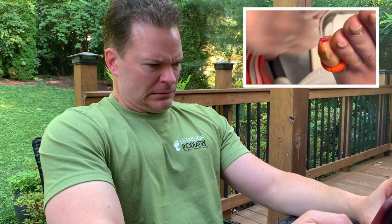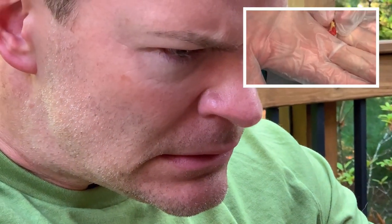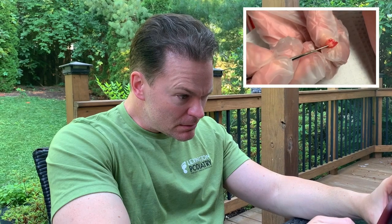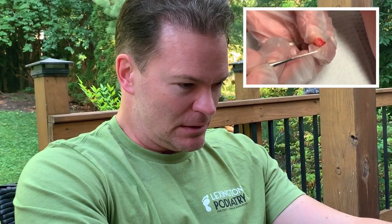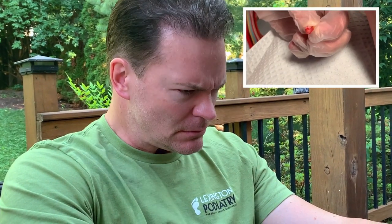Alright, let's take a closer look. Hard like nail, but soft. This is the only soft part. I don't know — we're going to send it off. Typically with an IPK, an inclusion cyst, or something like this, it wouldn't have this appearance. So we are going to send this to the lab.